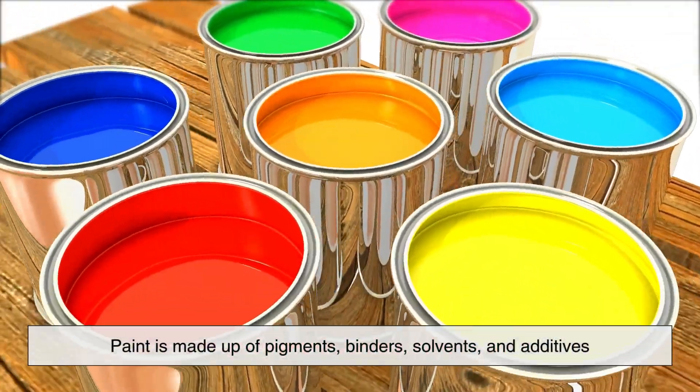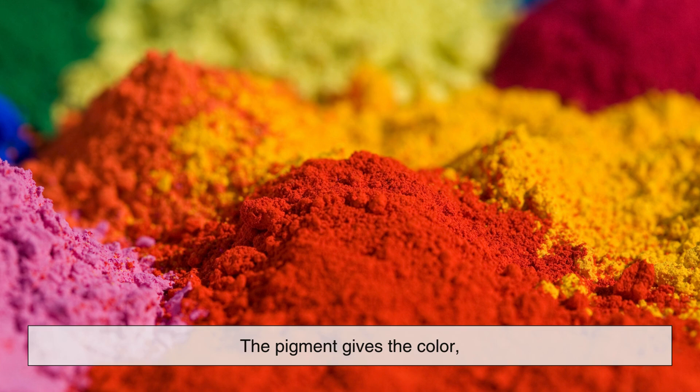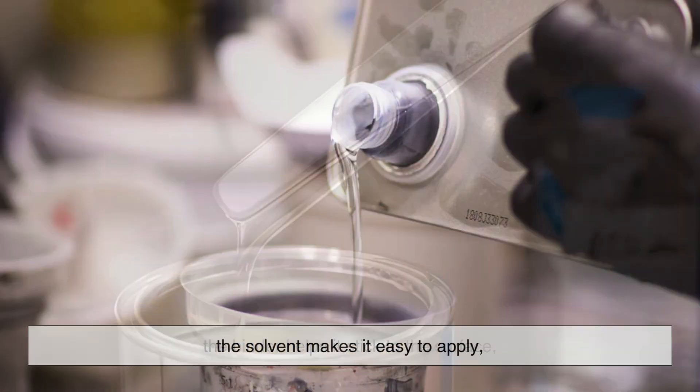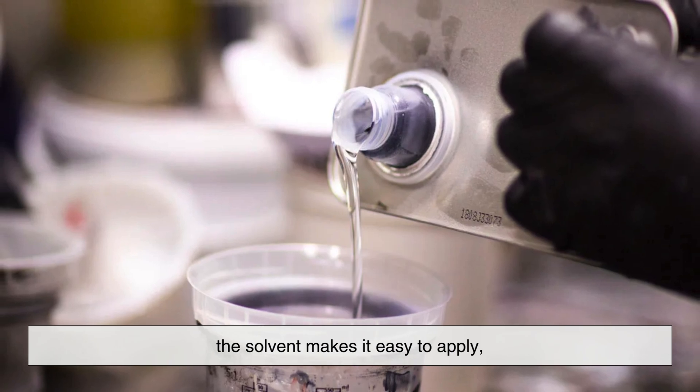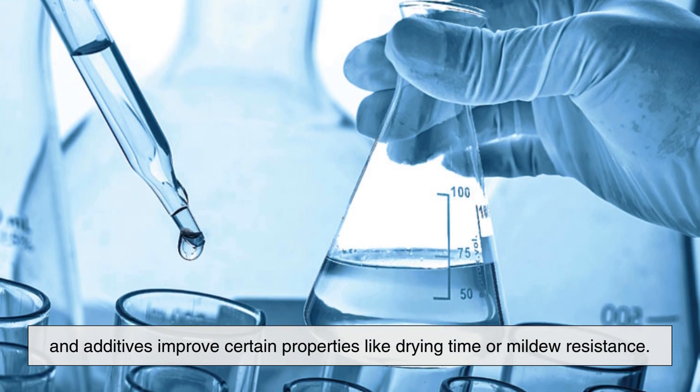Technically, paint is made up of pigments, binders, solvents, and additives. The pigment gives the color, the binder helps it stick to the surface, the solvent makes it easy to apply, and additives improve certain properties like drying time or mildew resistance.